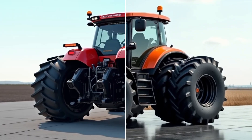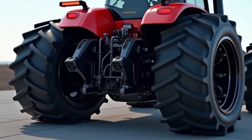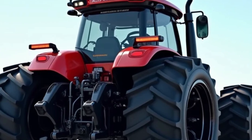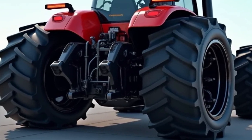Another impressive feature is the tractor's compatibility with alternative fuels. Allis Chalmers has incorporated technology that allows the engine to run on biodiesel, reducing its carbon footprint and supporting sustainable farming practices. This aligns with the increasing emphasis on environmental responsibility in agriculture.